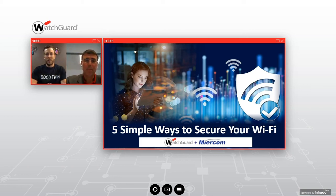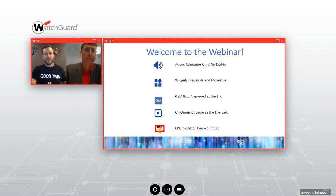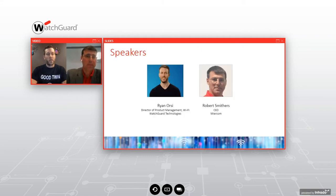Hello everyone, and thank you so much for joining our WatchGuard and Myrcom webinar, Five Simple Ways to Secure Your Wi-Fi. My name is Christine Ramsdell, Marketing Specialist here at WatchGuard. I'm also joined by two presenters: Ryan Orsi, Director of Product Management for Wi-Fi, and our special guest, Robert Smithers, CEO of Myrcom. Without further ado, I'm going to give it off to Ryan to start things off.